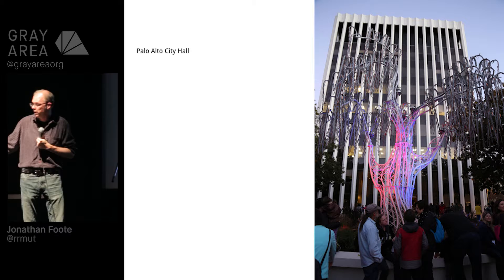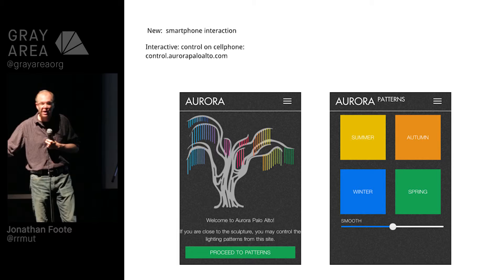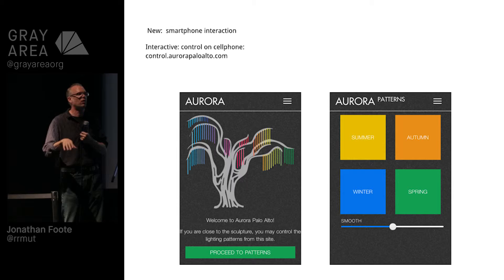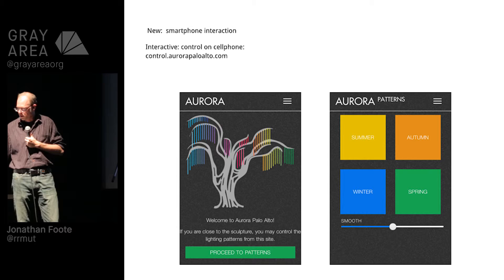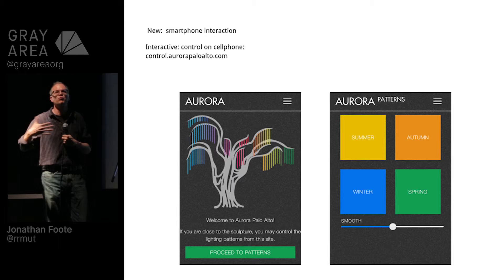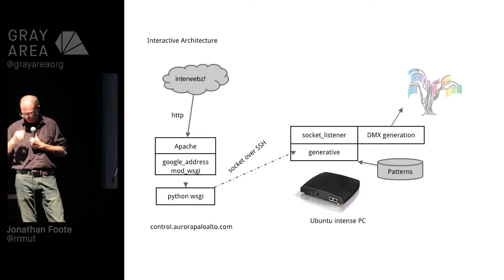I wanted to do a little bit more with some generative stuff, some more creative coding. So we re-engineered things to do some interaction on your smartphone. You can go to control.aurorapaloalto.com — we've kind of gated it geographically. You have to be within 500 meters of the tree in downtown Palo Alto to actually do it. This has a couple of things: you go to the hamburger menu, this is the startup screen, and these play the patterns you saw a couple slides ago. There's also a slider which controls the interpolation — the smoother it is, the more steps of interpolation between rows in that image, so the gentler it looks.